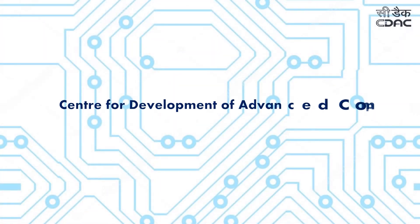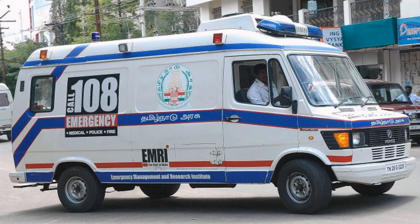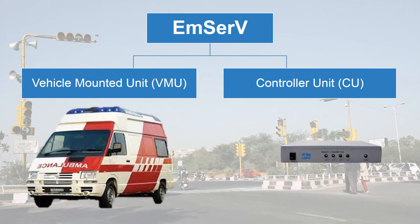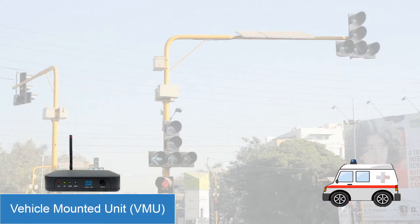The Center for Development of Advanced Computing launches a radio-based solution for the smooth passage of emergency service vehicles called MSERV. It has two modules: a vehicle mount unit, kept on the dashboard of the emergency service vehicle, and a controller unit installed inside the traffic signal controller.